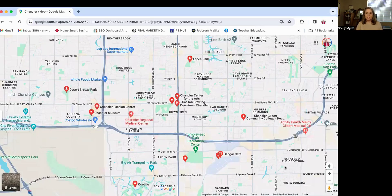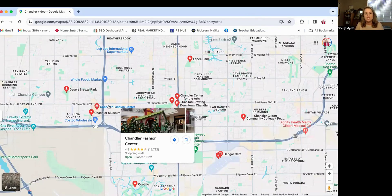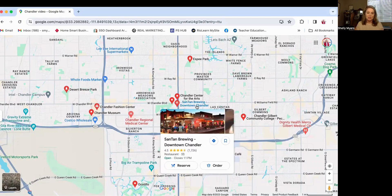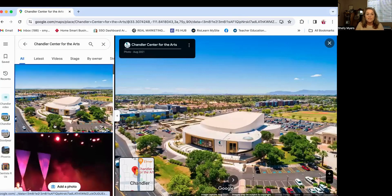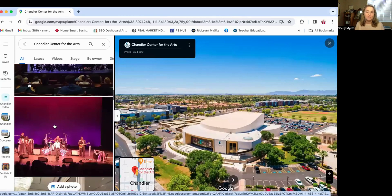For our shoppers that are watching, there is the Chandler Fashion Center — a large mall with lots of major retail shops if you're interested in doing some shopping. And the teacher in me comes out and wants to talk about the Chandler Center for the Arts and the museums within Chandler's boundaries as well. Here is the Chandler Center for the Arts — very close to Chandler High School. If you enjoy live entertainment, it's a beautiful, spectacular building very close to downtown Chandler.